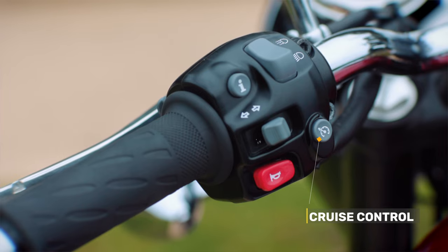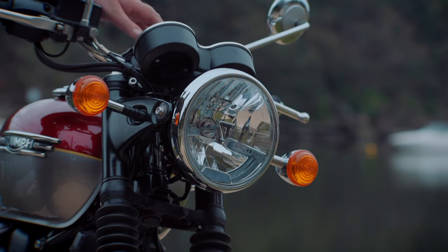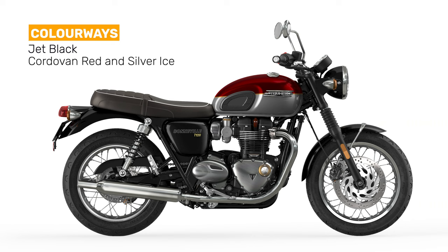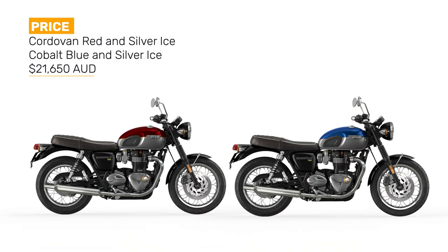The new T120 comes with more tech than the previous version, but it's not over the top, with cruise control now fitted as standard, along with two rider modes. It also has a USB charging socket and internal wiring that's ready for a set of heated grips. It also has a very good looking headlight with a distinctive LED daytime running light. The T120 is available in three colourways: a jet black single colour option, or the choice of two twin colour schemes — Cordovan Red and Silver Ice, and Cobalt Blue and Silver Ice, both of which feature hand-painted gold lines. The price for the Bonneville T120 is $21,100 for the base jet black model, and $21,650 for the two-tone versions.